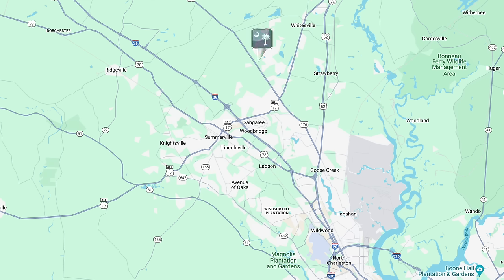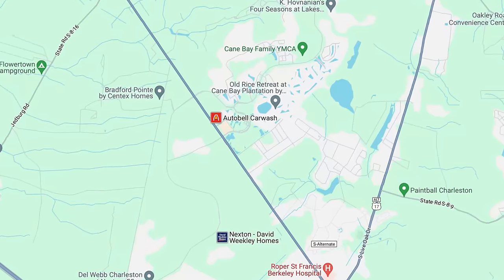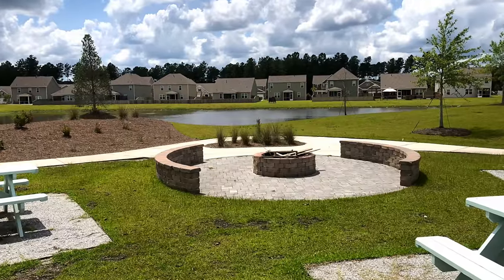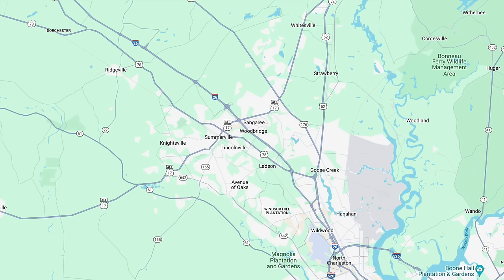On the other side of Summerville is Highway 176, where you'll find Cane Bay Plantation and Nexton — two very popular master-planned communities. Nexton Parkway goes all the way from Highway 176 back to I-26, with a lot of new construction homes. Highway 176 also has a Publix grocery store, restaurants, a Roper Berkeley Hospital, and if you drive into Goose Creek there's a Walmart Supercenter. There are some great restaurants in this area, including Hall's Chophouse and Taco Boy, located at Nexton Square off Highway 17A.